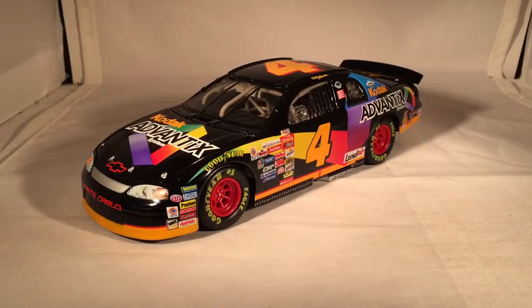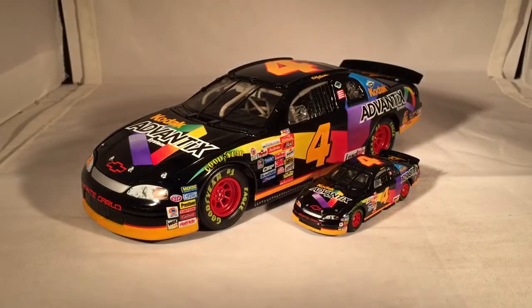Here is this thing next to the 1/64 scale. As you can see, you can get it from Action in both scales. I believe Team Caliber also made this — I want to say theirs didn't have red wheels or something of that nature.